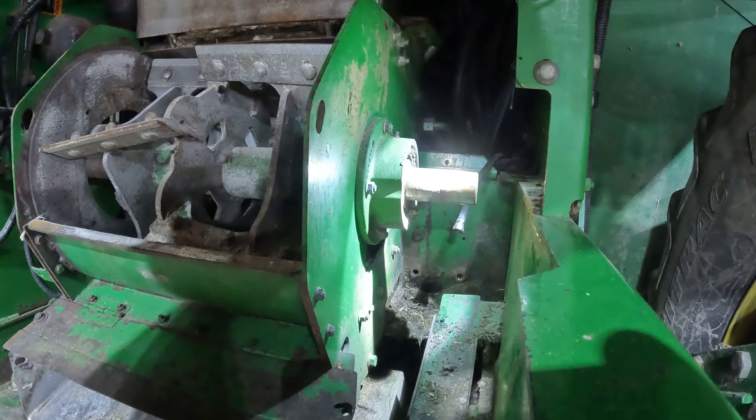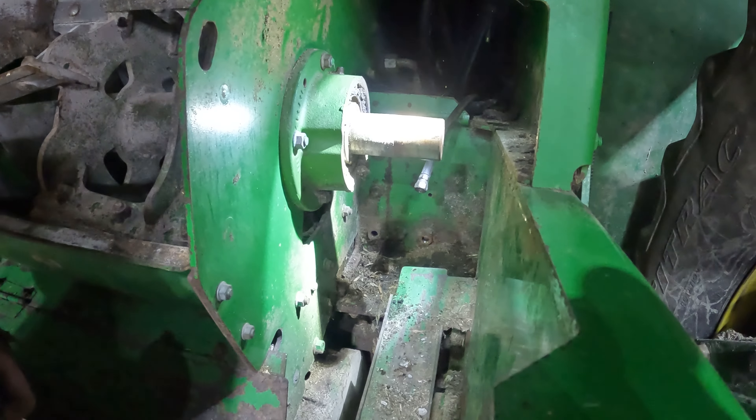We're working on the blower. We got the lock off — now we'll take those four bolts off and then it comes right out.